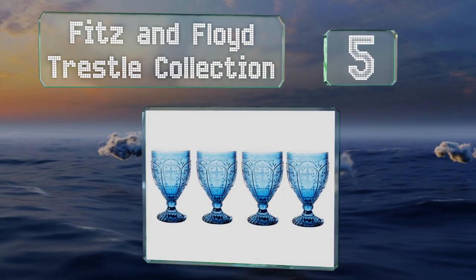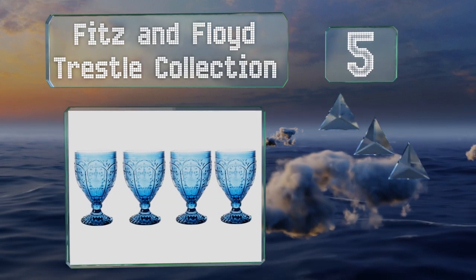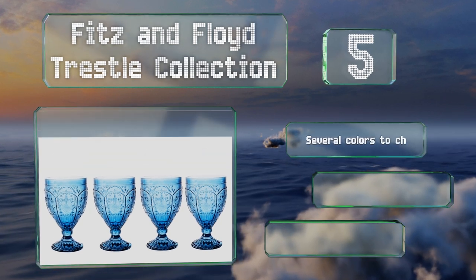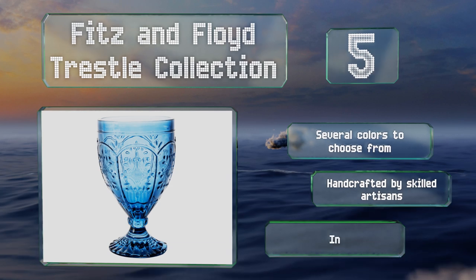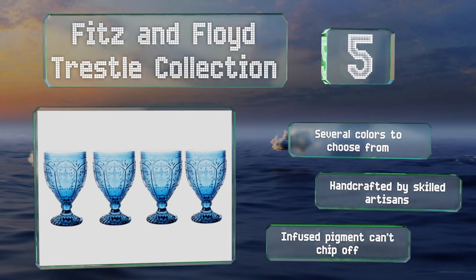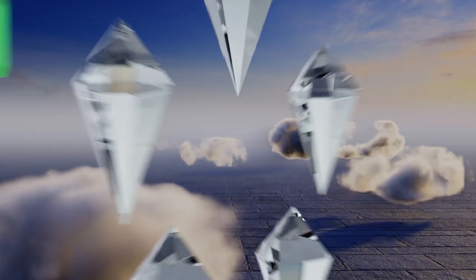Halfway up our list at number five, the Fitz and Floyd Trestle Collection are stylish enough to put out at a dinner party yet solid enough to withstand daily use. Each goblet boasts fine detailing and an elegant design that would fit in well with myriad kitchen decors. There are several colors to choose from and they're all handcrafted by skilled artisans. The infused pigment can't chip off.